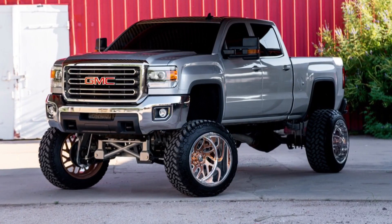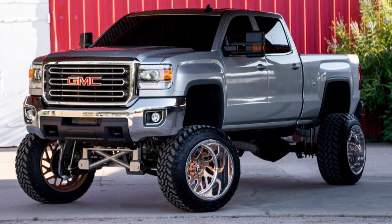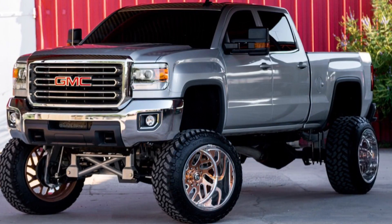Up next, let's talk about frames and suspensions. Body lifts can be no more than five inches, and vehicles cannot exceed 14 feet in height.